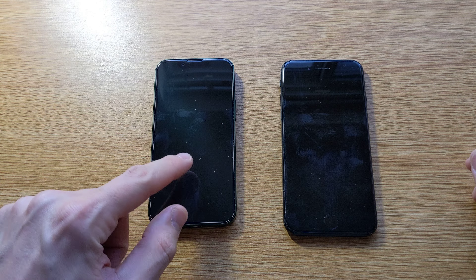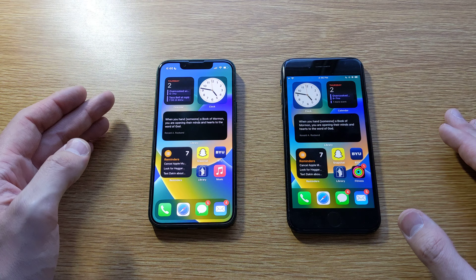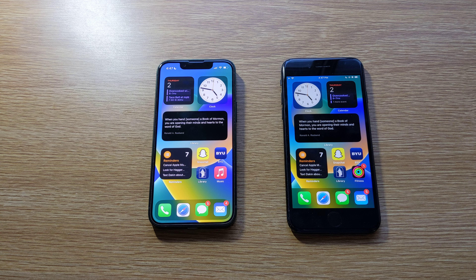Hi everyone, my name is Ben and here in front of us today we have the iPhone 13 mini and the iPhone SE. These are Apple's two budget offerings in 2023. Let's check them out and decide which one of these is more worth your money.